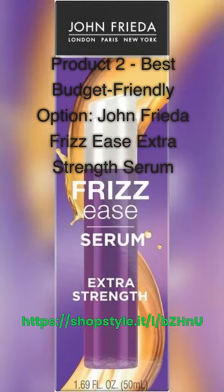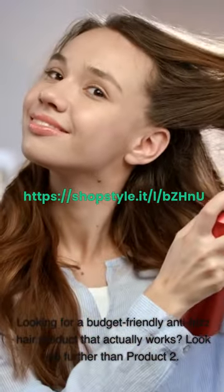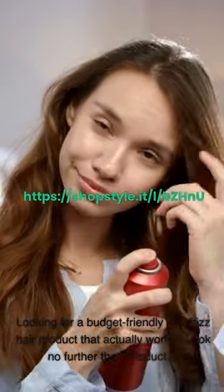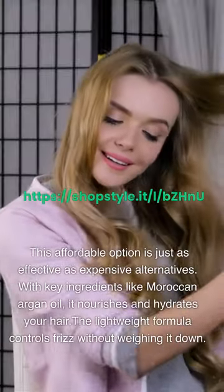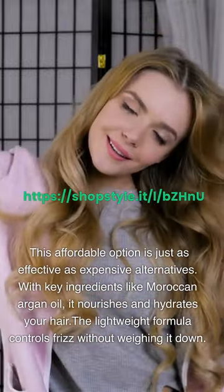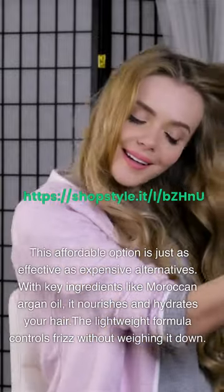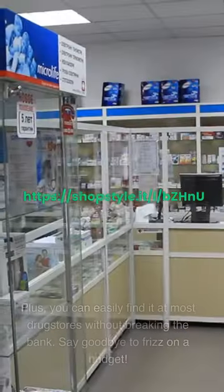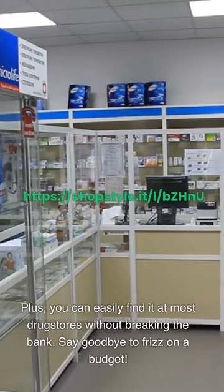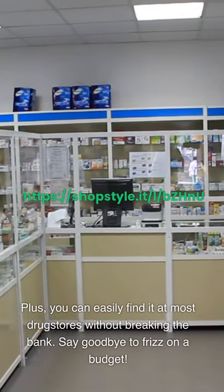Product 2 – Best Budget-Friendly Option: John Frieda Frizz Ease Extra Strength Serum. Looking for a budget-friendly anti-frizz hair product that actually works? This affordable option is just as effective as expensive alternatives. With key ingredients like Moroccan argan oil, it nourishes and hydrates your hair. The lightweight formula controls frizz without weighing it down. Plus, you can easily find it at most drugstores without breaking the bank. Say goodbye to frizz on a budget.